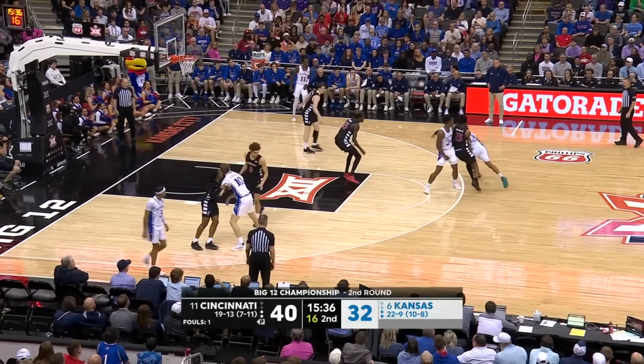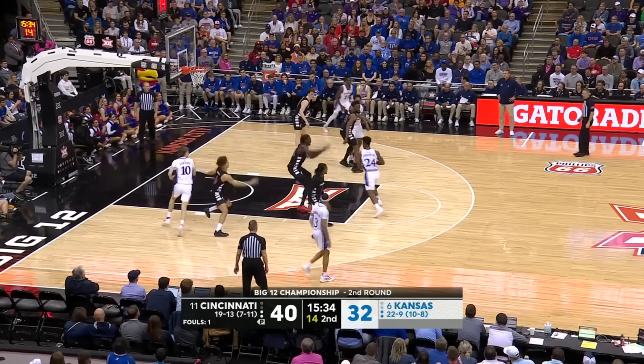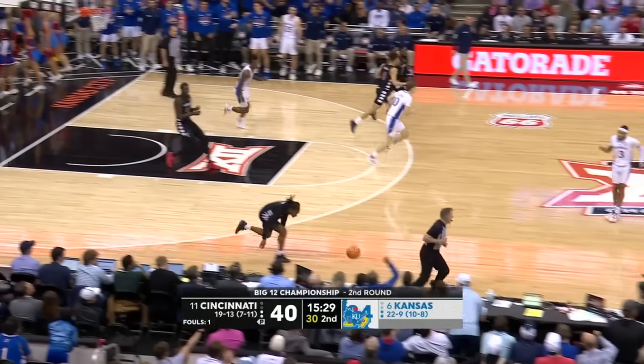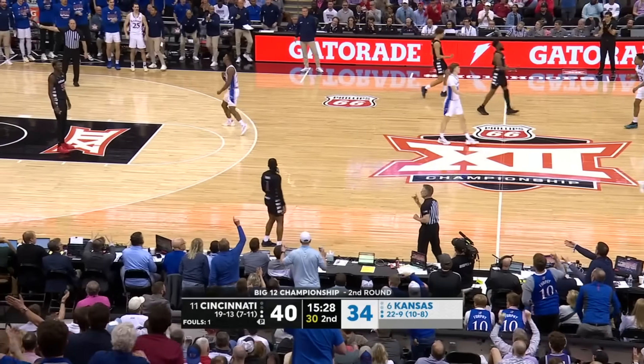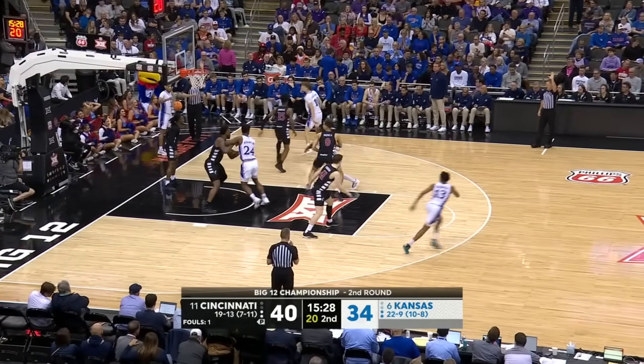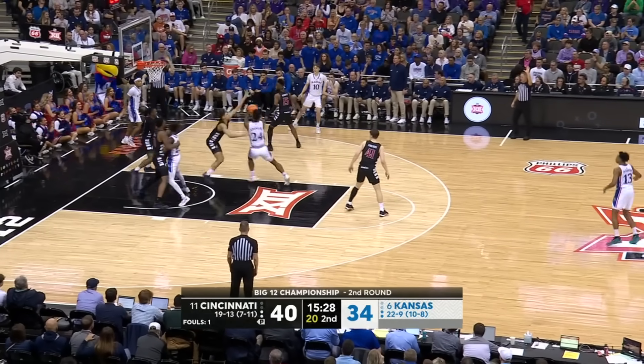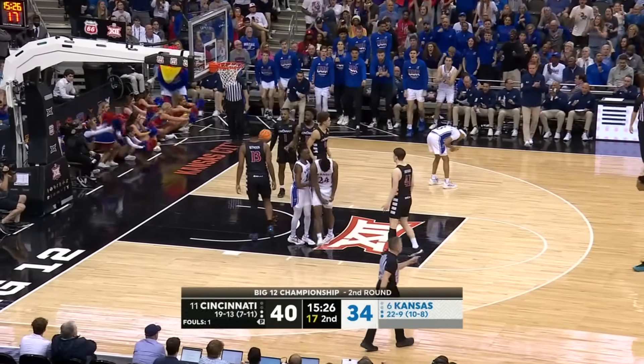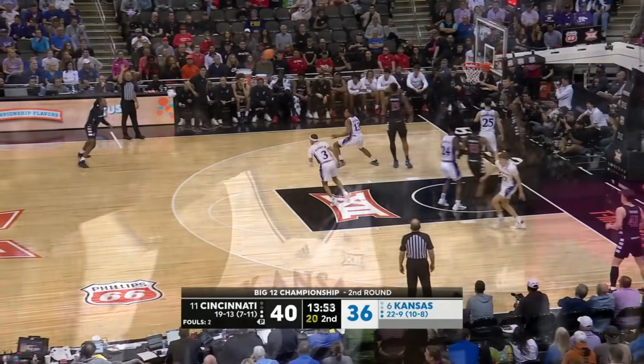Kansas has got to move the ball a little bit — too much dribble. Adams puts it on the floor and rings it home. K.J. Adams with the bucket. All taken out underneath by Kansas. They get it to Adams, who hangs — and one! Half from the floor.